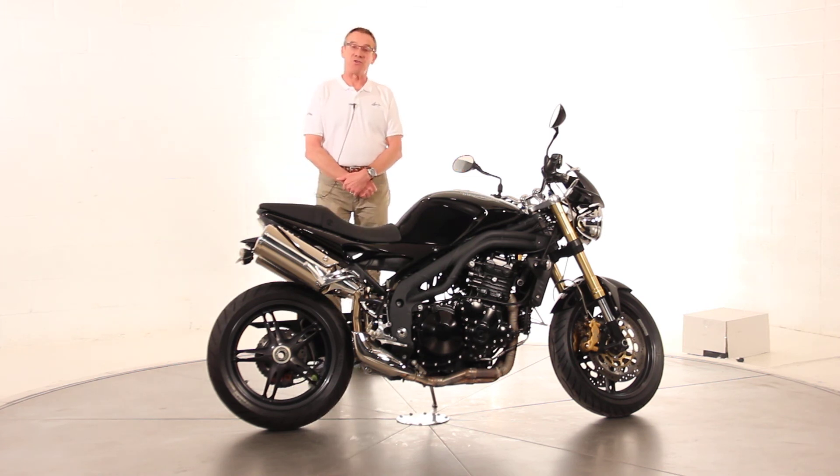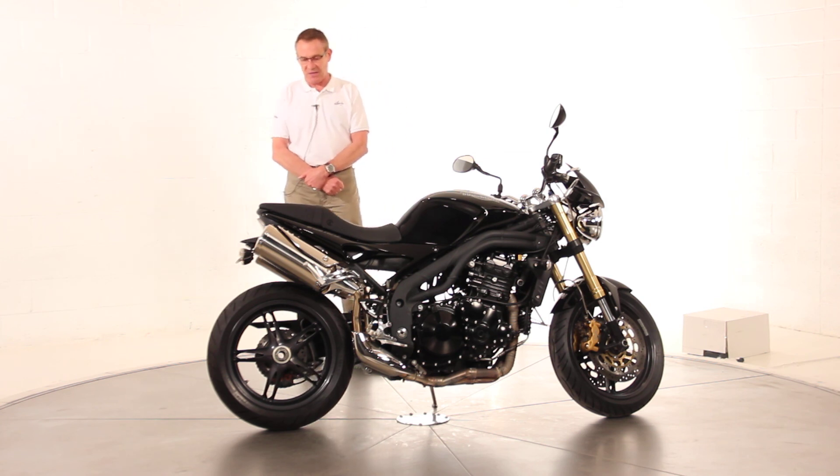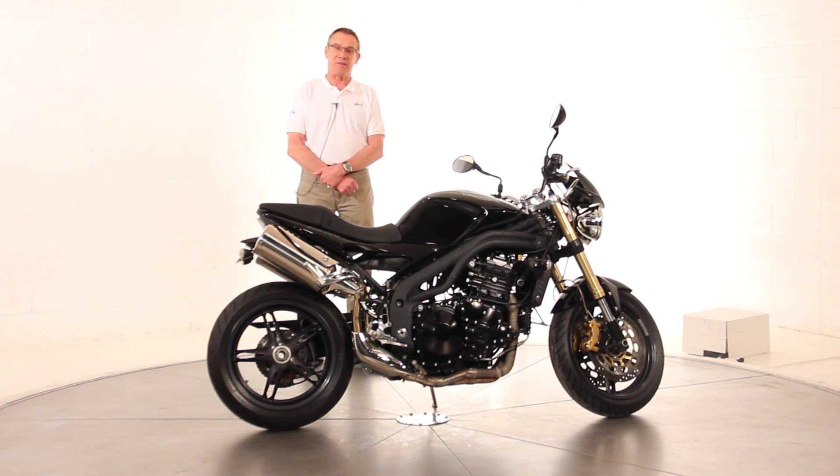We are a franchise Triumph dealership here in Northern Virginia. We do have long-term financing, extended warranties available, things like that. We can ship the bike all over the United States. Please feel free to ask for me directly — it's Ken Davis. Thanks for taking the time, have a nice day.